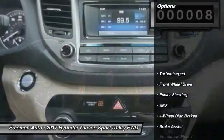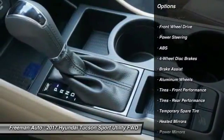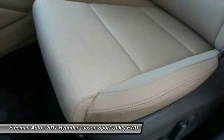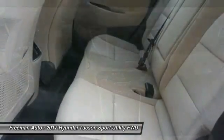Here are some of this vehicle's great options: traction control, anti-lock braking system, keyless entry, stability control, power lift gate, steering wheel audio controls, backup camera, Bluetooth, leather-wrapped steering wheel, and adjustable steering wheel.